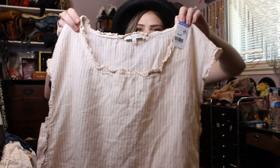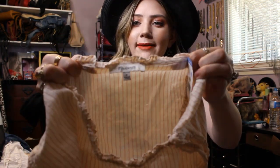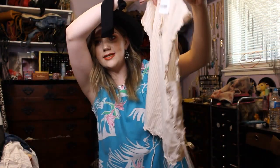So next I found this top. This is by Madewell, and it's this really cute striped top with little lace-up detail on the side. Super cute with jeans.